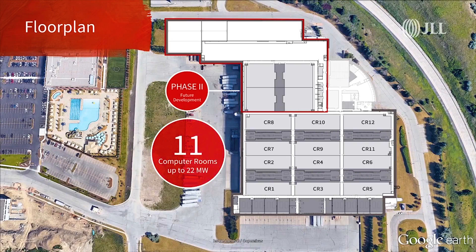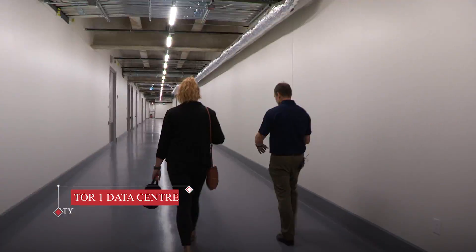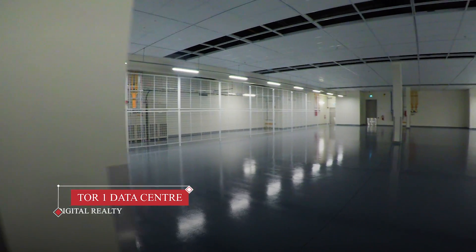The facility has 23 computer rooms with as much as 3 megawatts of power capacity per room. It also boasts 50,000 square feet of co-location space.